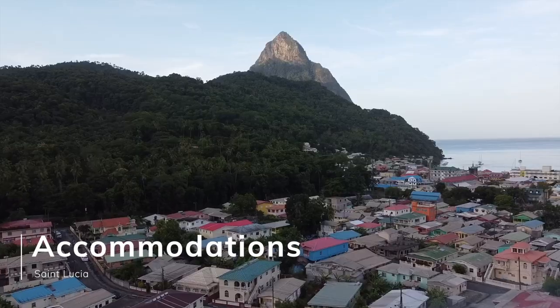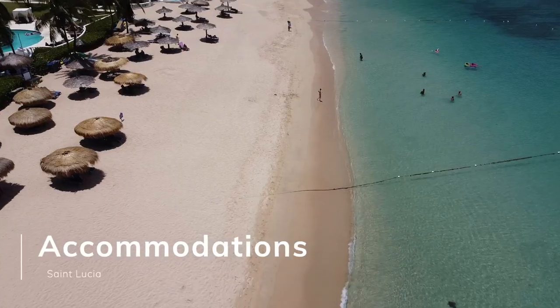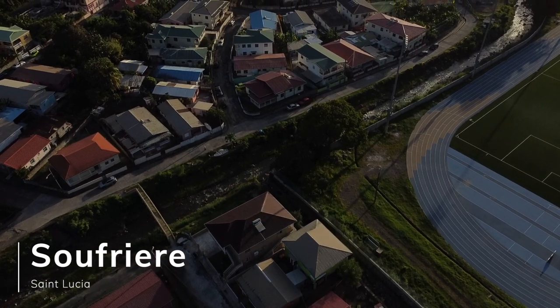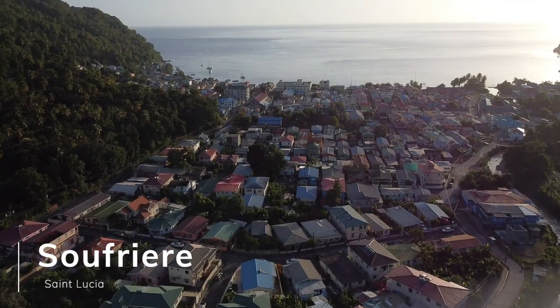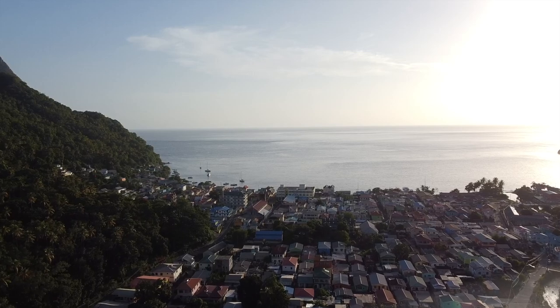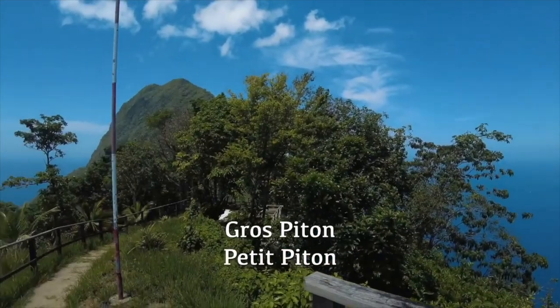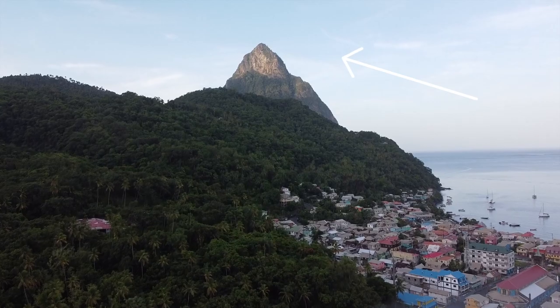The two main places that people stay are Castries and Soufrière, and they both have five-star luxury hotels, beautiful villas, great things to do, and great beaches. So it depends on what type of vibe you're looking for. Soufrière is in the south and has a chill, more relaxed, local vibe. A lot of people tend to stay here because of the panoramic views of the Pitons — two mountains that rise up basically from the ocean — and they are absolutely gorgeous.